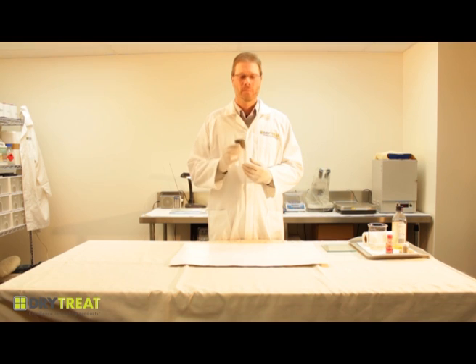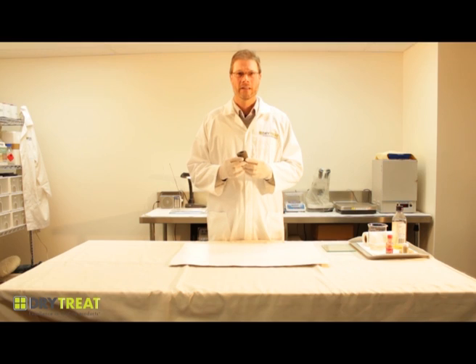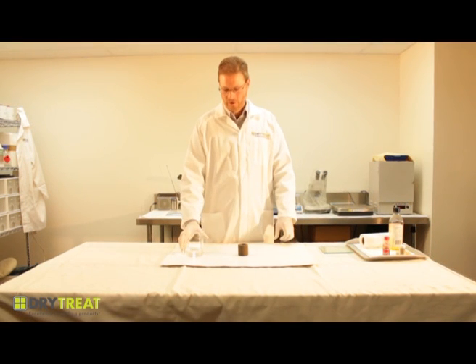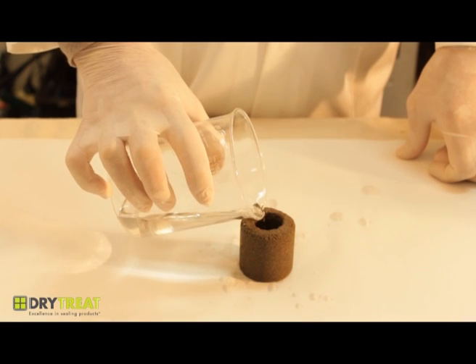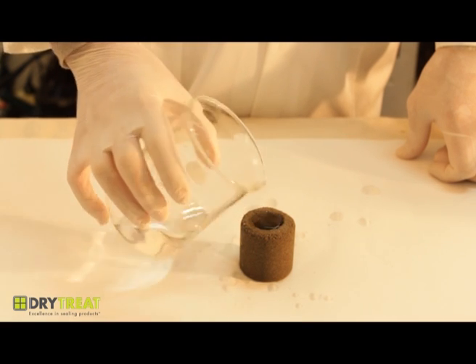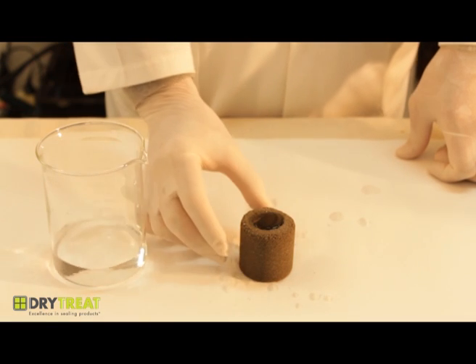This particular grout cup has been treated by a Dry Treat impregnating sealer. I'll just pour in some water, and as you can see, the water doesn't leak out of the grout cup.